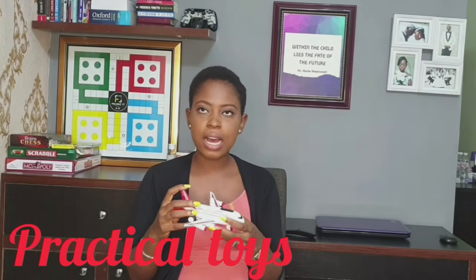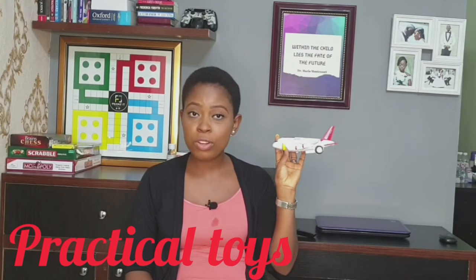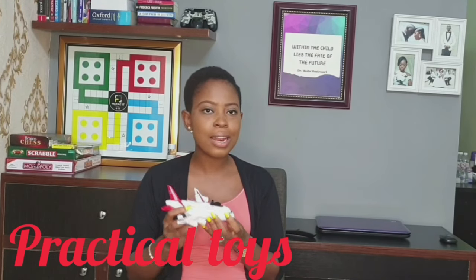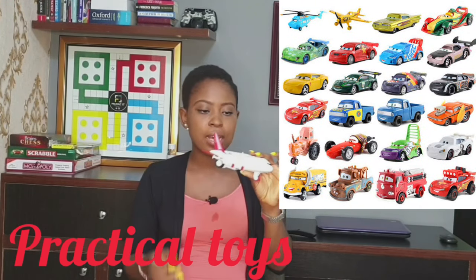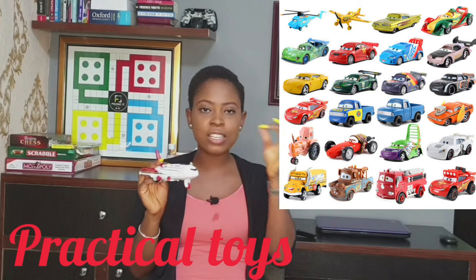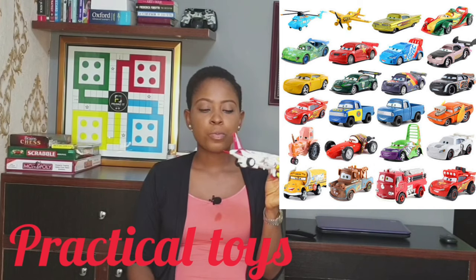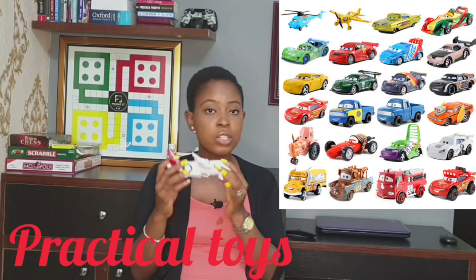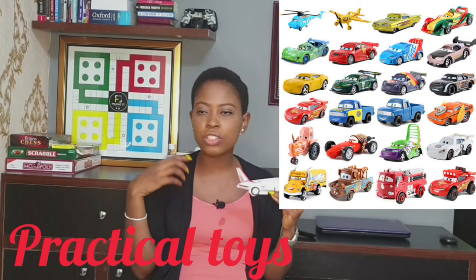Another type of toy you can get is vehicles — planes, cars, trucks, and so on. These are practical toys that look like real representations of what those things look like in real life, so they're technically learning toys too. I won't buy an airplane with a unicorn horn because that doesn't exist — it's better to buy something that looks as close to the real thing as possible. Right now she just has a plane, but I want to buy a truck and a smaller car.